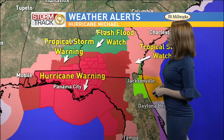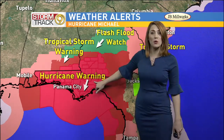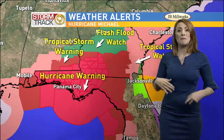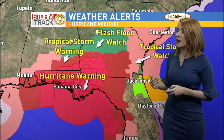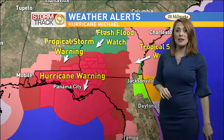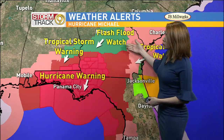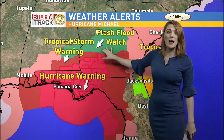Several warnings and advisories have been issued for portions of the Panhandle and the Big Bend area. We've got a hurricane warning for portions of the Panhandle and a tropical storm warning for areas just outside of that, meaning these conditions are expected within 36 hours. We've got a tropical storm watch for portions of southeastern Georgia, meaning tropical storm conditions are possible within 48 hours. Portions of central Georgia have already issued a flash flood watch ahead of Hurricane Michael, meaning it could happen especially after landfall is made.